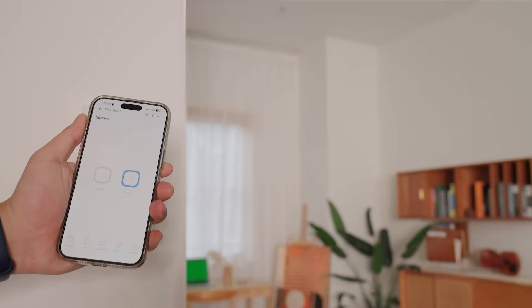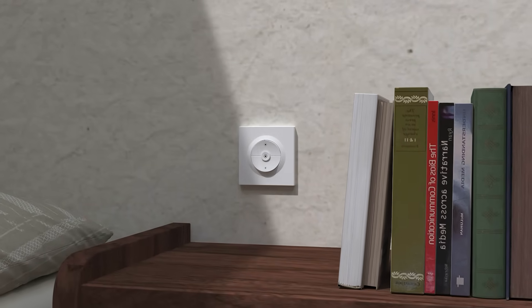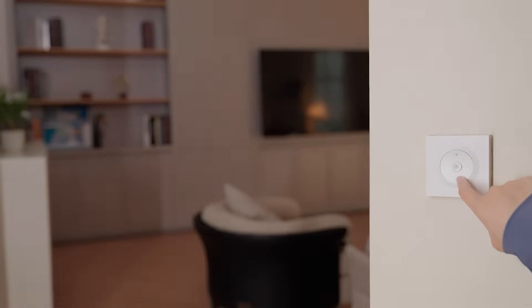Next, we have the Fusion Dimmer Wall Switch. It not only controls your lights on or off, but also upgrades traditional dimmable lights into smart dimming lights. You can tap the switch to turn the lights on or off, or press and hold to adjust brightness, smoothly dimming from 100% to 0%. With dimming functionality, your home lighting is no longer just on or off — it becomes a living ambiance that adapts to your mood.